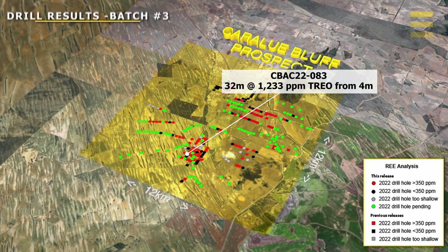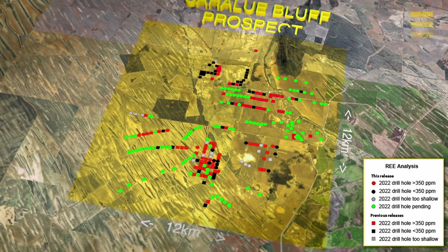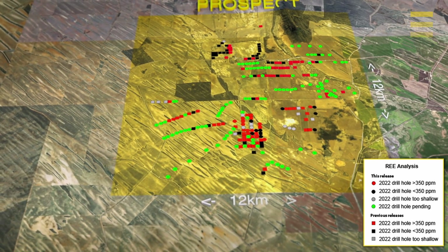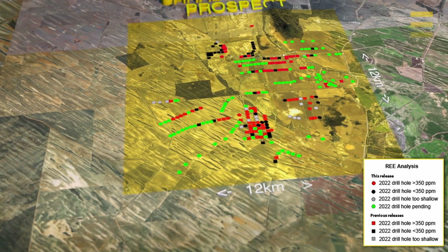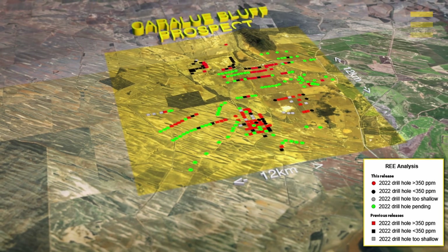Most importantly from that batch of drill results, it extended the area of known rare earth element mineralization at Karaloo Bluff down towards the southeast of that prospect area. You can see now that the rare earth element footprint extends for well over 10 kilometers by 9 kilometers. We have significantly expanded that area of known rare earth element mineralization.